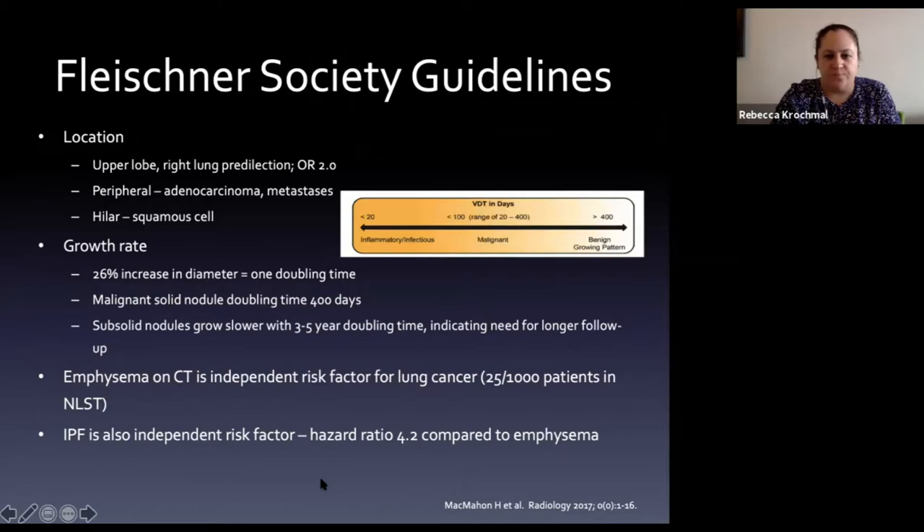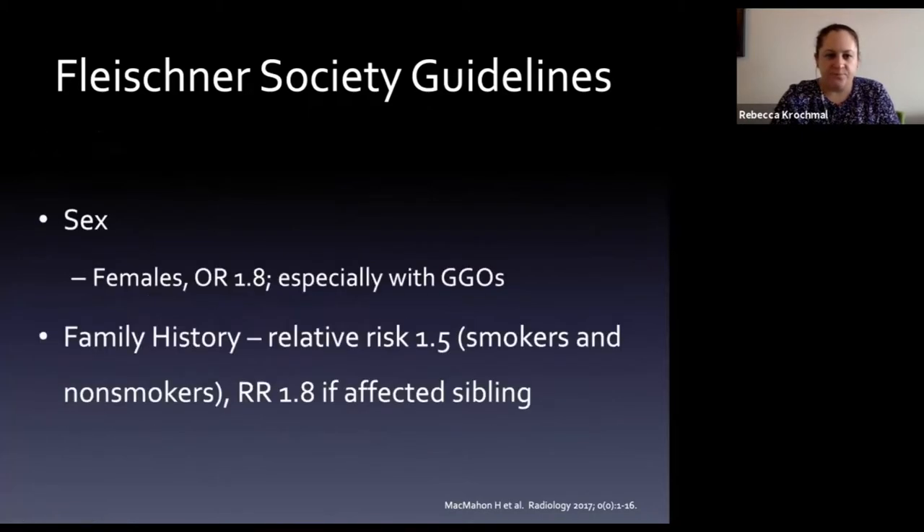Volume doubling time schematic: less than 20 days suggests infectious or inflammatory (malignant nodules don't grow that quickly); over 400 days suggests benign pattern; in between raises malignancy concern. Females actually have a higher risk of ground glass nodules being malignant on CT detection. Family history of lung cancer also increases the risk of a nodule being malignant.